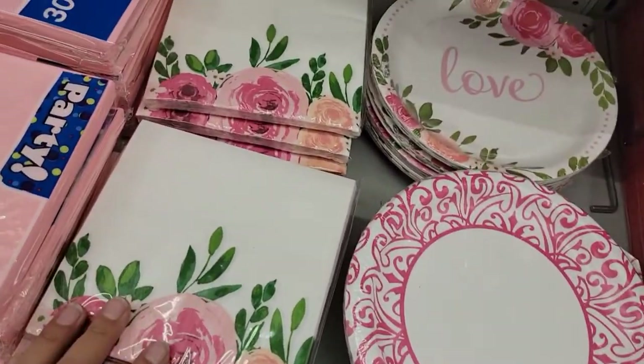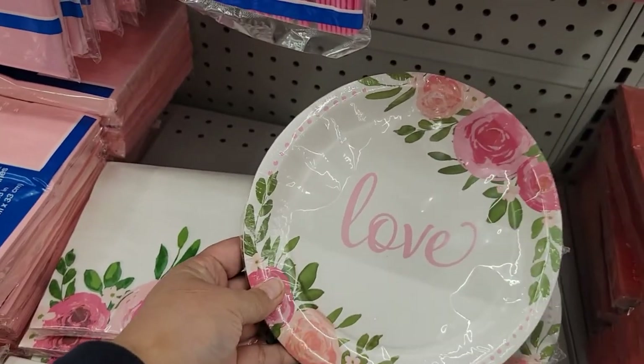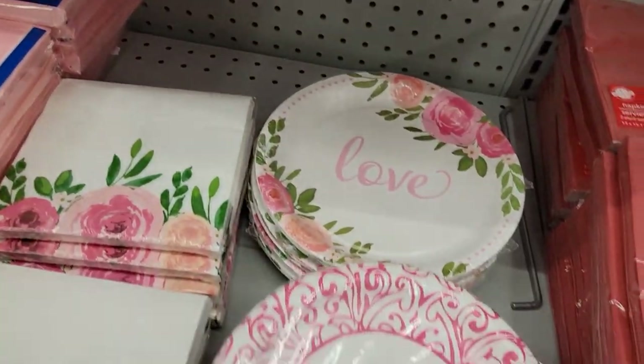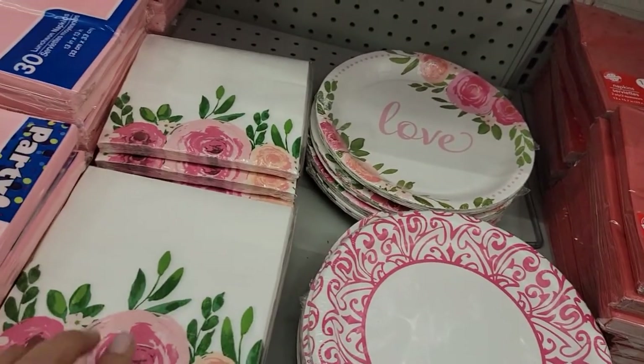Thinking ahead to Valentine's Day — they have these here, really really sweet looking. How cute are they? I like this one in particular — that's cute!